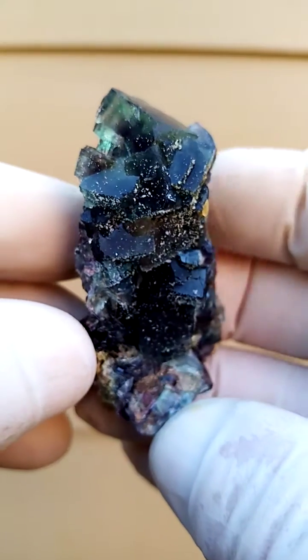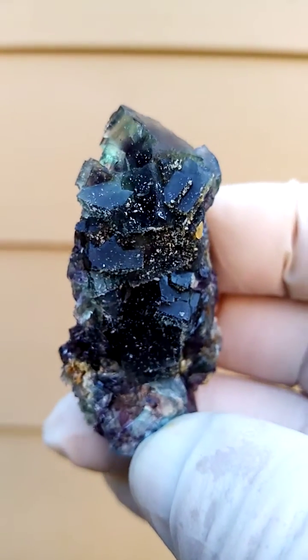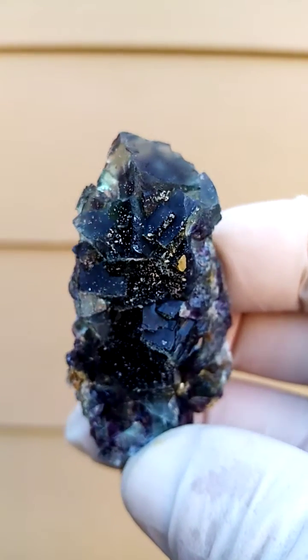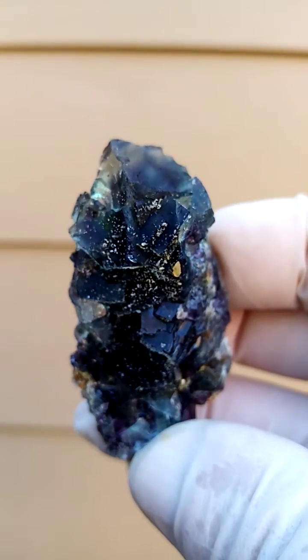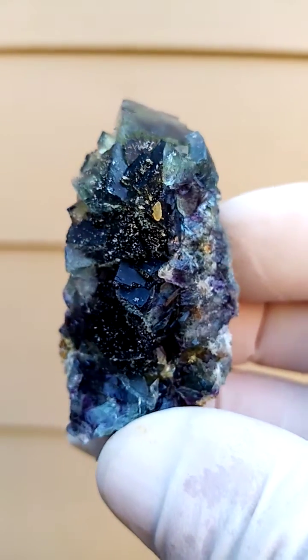The Okarusa mine, of course, is in central Namibia — very famous for the lovely fluorites which came out there. Mind you, there were associated minerals, lesser known — barite, etc. — from that deposit too. But I think fluorite is the one which generally caught the eye.